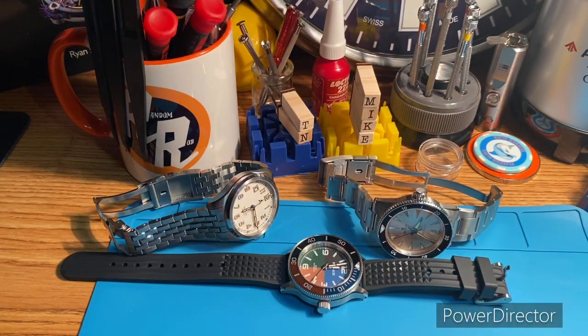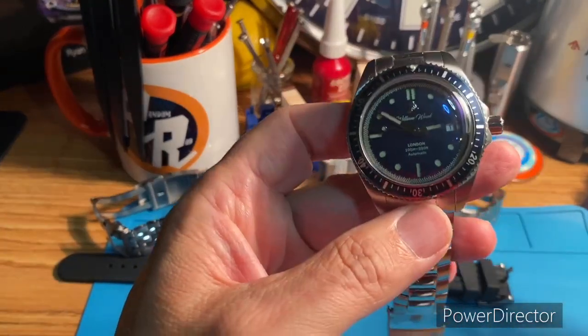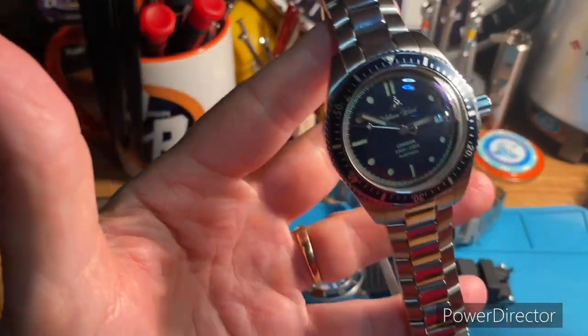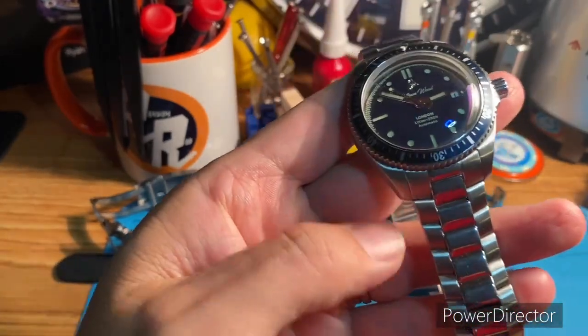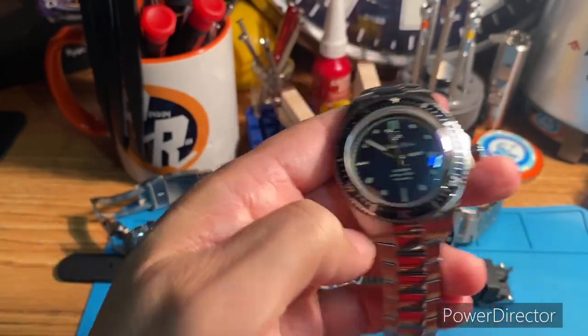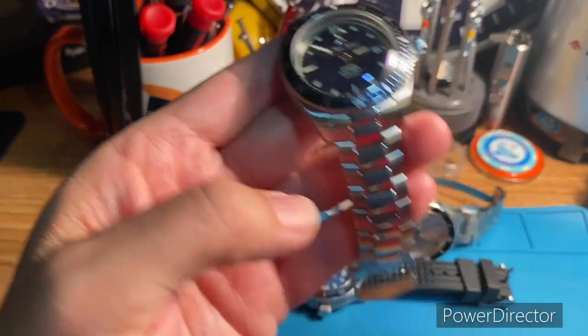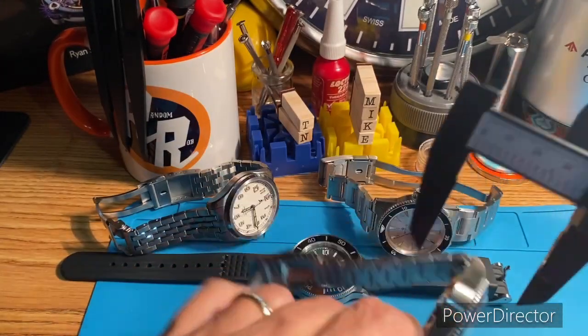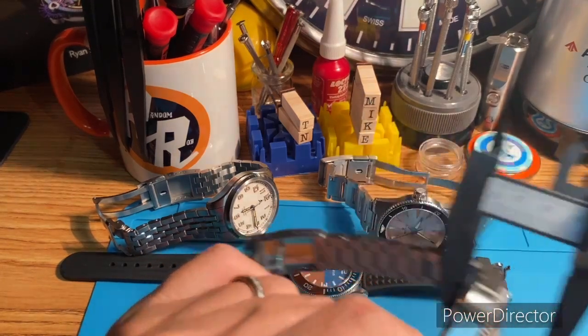Last, and this is the watch that probably comes under the most criticism because of the price point — brand new, these are like a thousand dollars. I like this watch, but I wouldn't have paid a thousand dollars for it. I got this for a fraction of that price. It's a fun, well-designed watch. This is the William Wood Valiant, and this is a thick one with that crystal too — it's like 16.1mm.